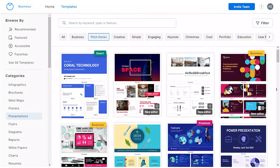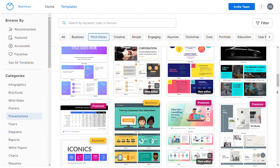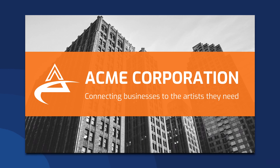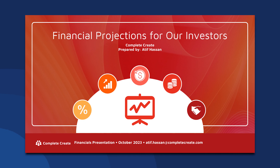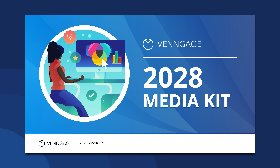At Venngage, we offer professionally designed pitch deck templates that are easily customizable to serve the desired purpose. We offer startup pitch decks, corporate pitch decks, small business pitch decks, marketing pitch decks, investment pitch decks, sales pitch decks, media pitch decks, and many more.